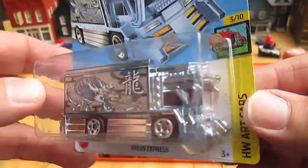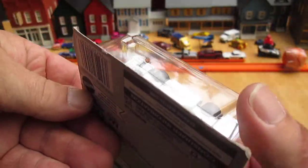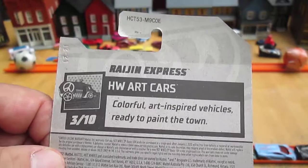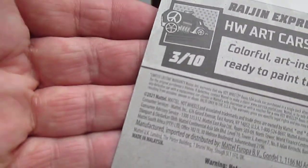I have opened one before, but it wasn't the blue one — and chrome. Looks like metal on the bottom. What are the art cars? Colorful art-inspired vehicles ready to paint the town. Copyright of 2021.